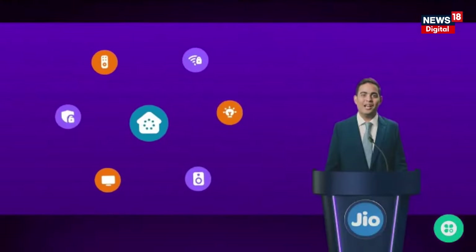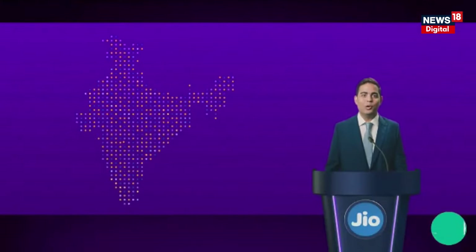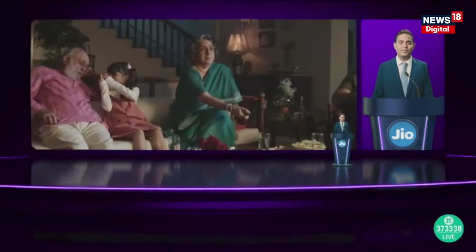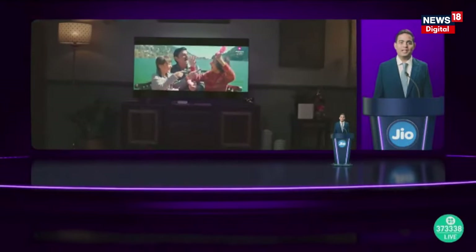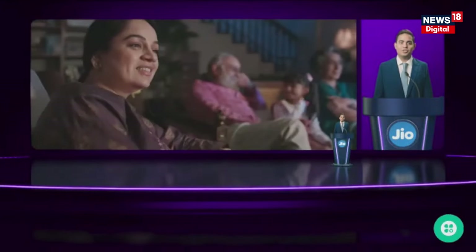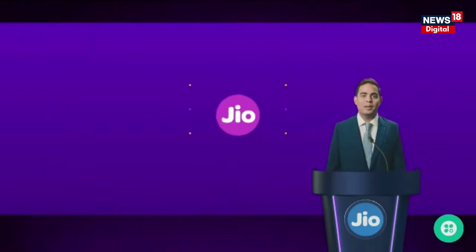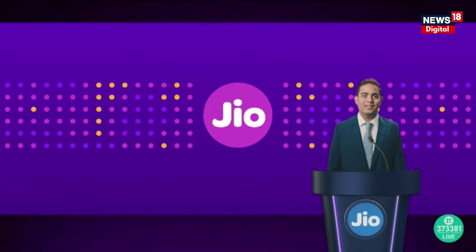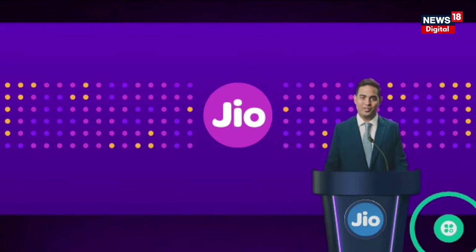Good afternoon everyone. Today we're excited to share the newest features in Jio Home, making your home more connected, convenient, and smarter than ever before. Jio has transformed digital home services in India over the past few years. Millions now enjoy ultra-fast internet, seamless video streaming, and top OTT applications powered by Jio Home Broadband and Jio Set Top Box. Today, we're excited to unveil the next evolution in Jio Home offerings.